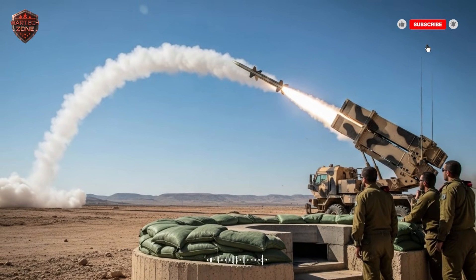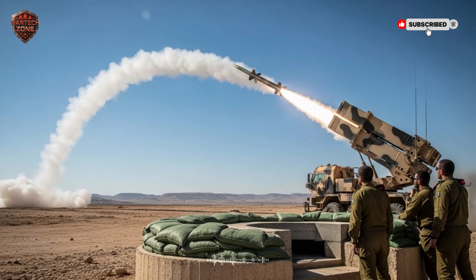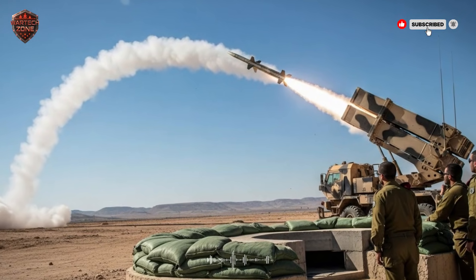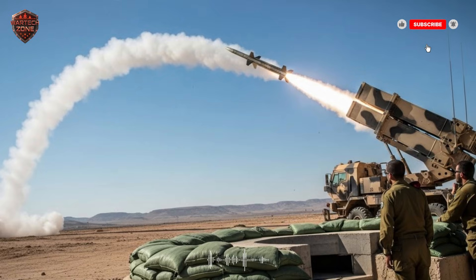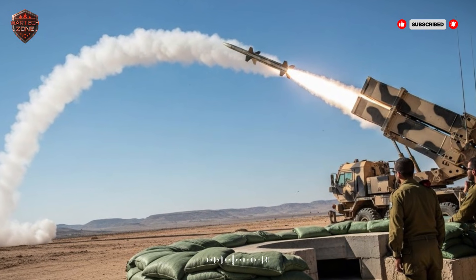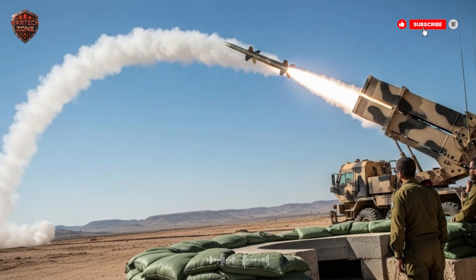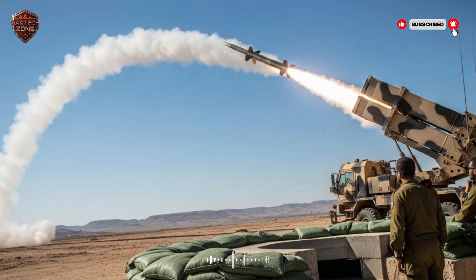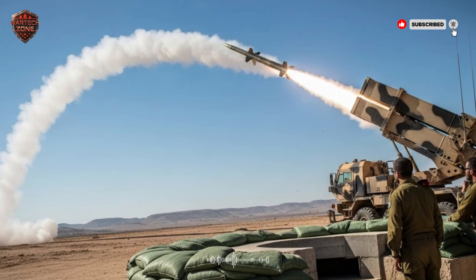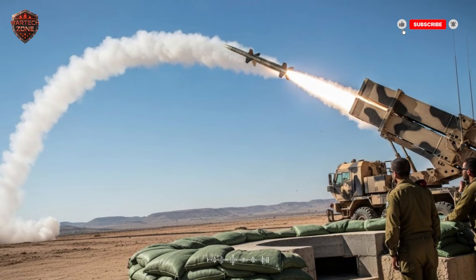We'll look at the famous Iron Dome, the powerful David's Sling, the space-age Arrow systems, and the new laser technology that sounds like it's from the future. We will see how they all talk to each other, making one of the most complex defense systems on the planet seem simple in its goal — to protect lives. So let's dive right in.